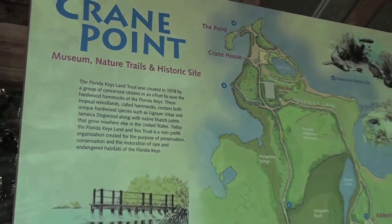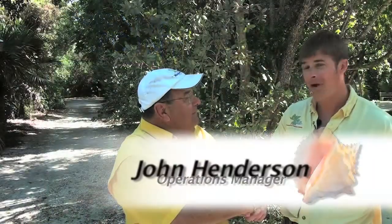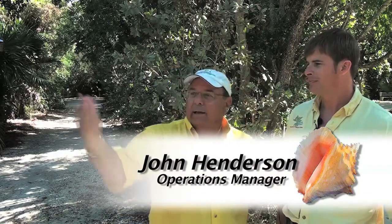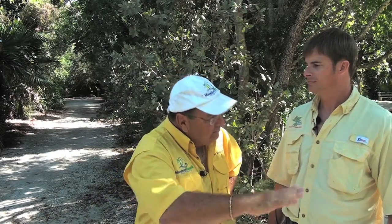Hello everybody. We're talking with John, who is the operations manager. John, thanks for having us. Thank you very much for coming out, we appreciate it. Give us a little history of this program, because I know we've got 60-some-odd acres back here, and it's a beautiful site and it's a hardwood hammock, but tell us a little bit about the programs and how things got started.